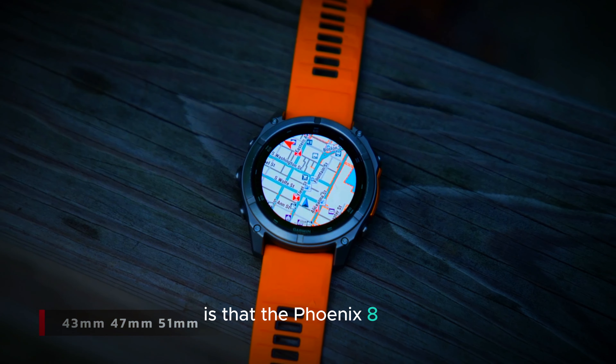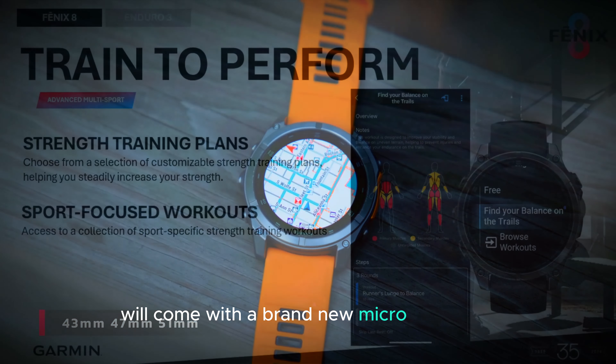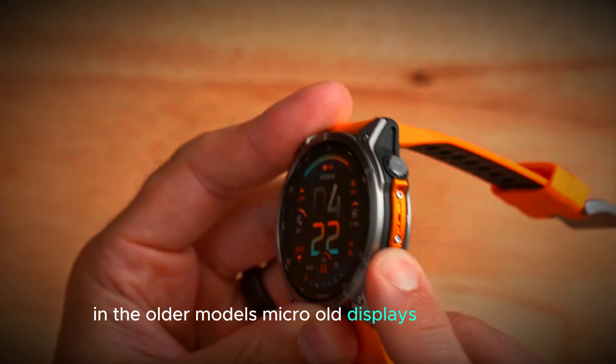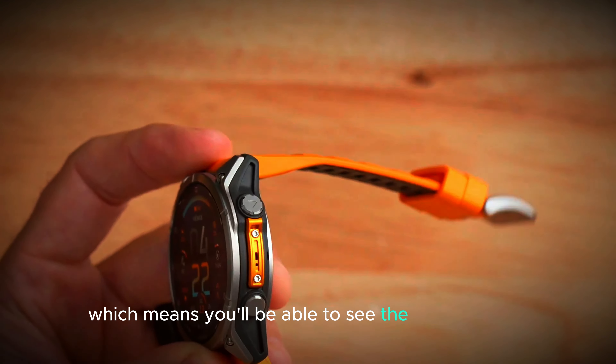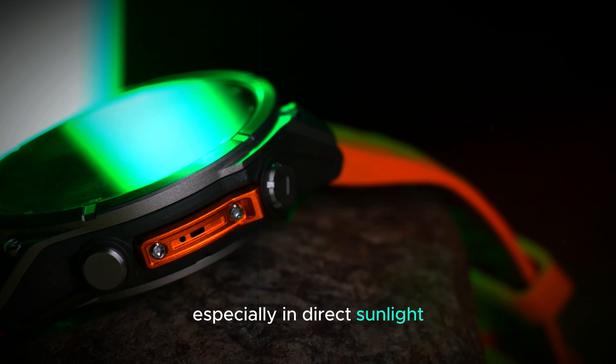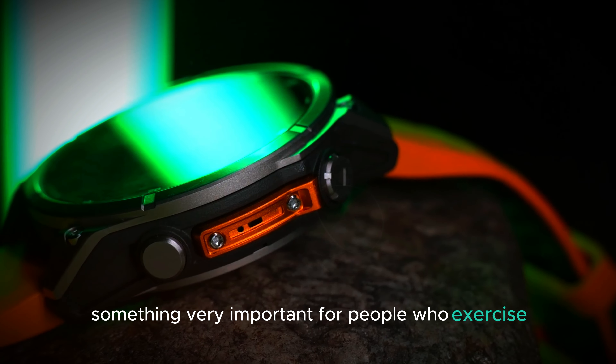One of the most exciting rumors is that the Fenix 8 Pro will come with a brand new micro-LED display. This would be a big improvement from the LCD screens in the older models. Micro-LED displays are brighter, which means you'll be able to see the screen better in all lighting conditions, especially in direct sunlight — something very important for people who exercise outdoors.